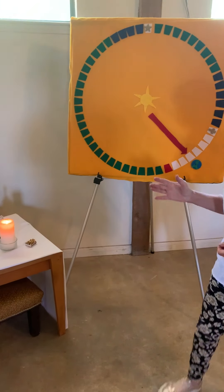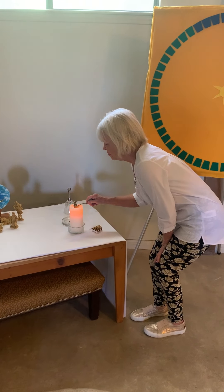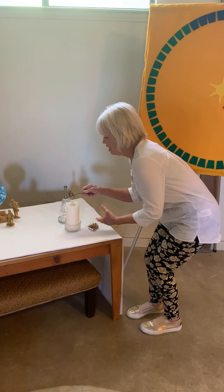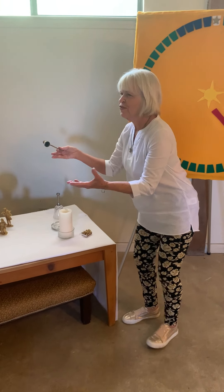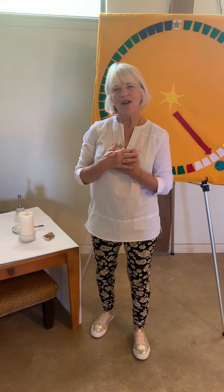I wonder which cross you like best. I wonder which one means the most to you. I wonder if you designed your own cross, what it would look like. Now I'm going to change the light. So the light is changed, and here is the smoke which fills the room. It is like the Holy Spirit and comes into our hearts.